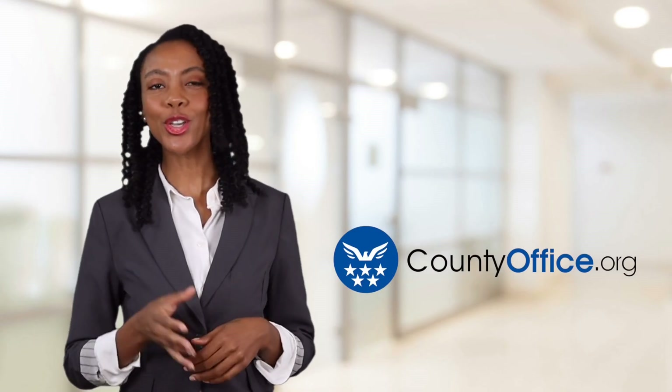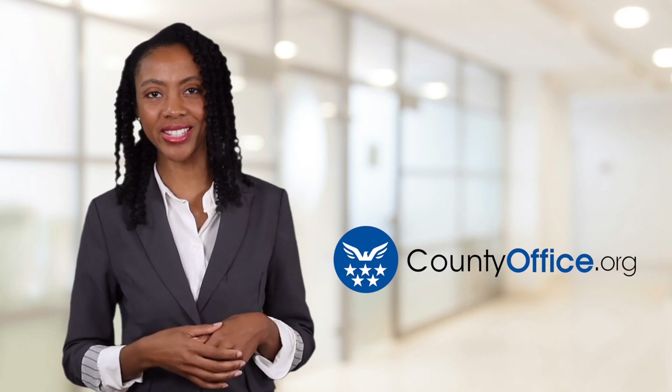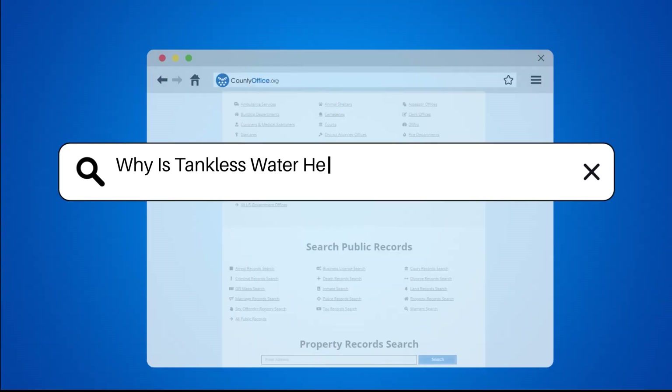Welcome to County Office, your ultimate guide to local government services and public records. Let's get started. Why is tankless water heater installation so expensive?